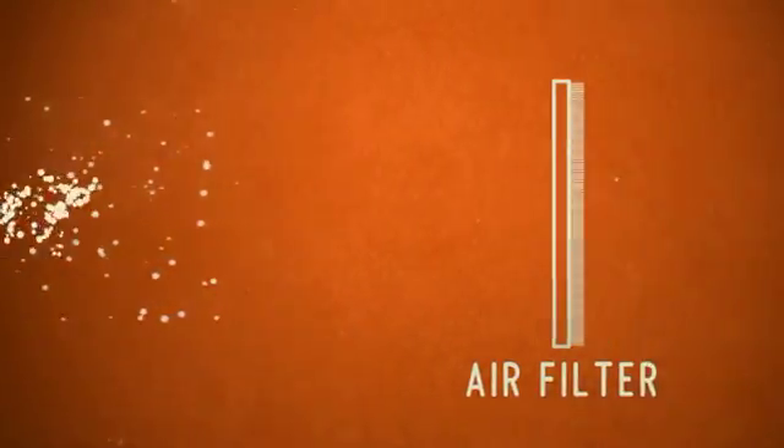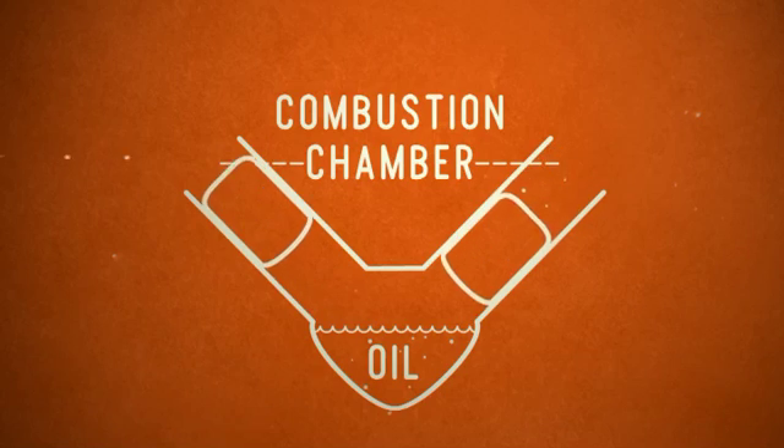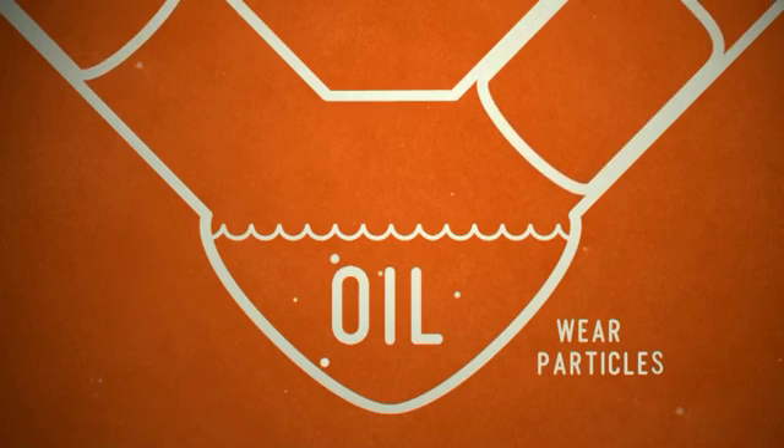Typically on your engine, you're going to get dirt going in through your air filter a little bit, into the combustion chamber, getting into your oil stream. Also, you may have a little bit of wear particles in your engine that gets in. That is a continuous injection of dirt, and this test is simulating just that.